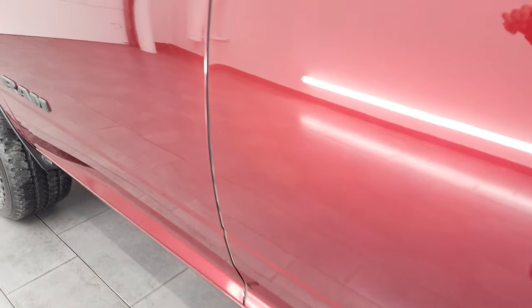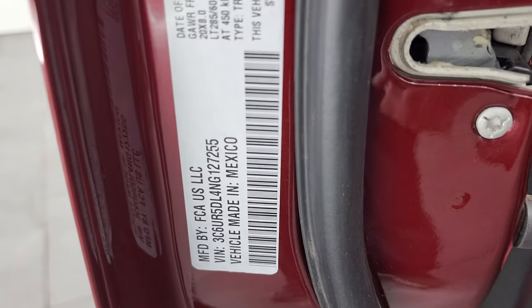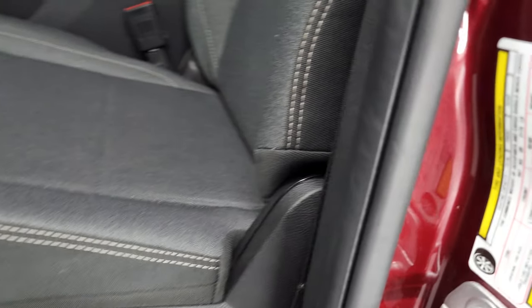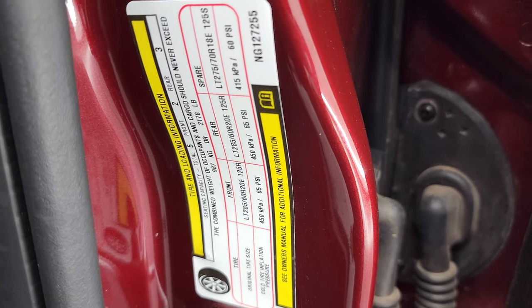First I'm going to show you the VIN sticker — I've always been told to show these in case any of that information is pertinent to you. And then the tire and loading information sticker has some other important information on it too.